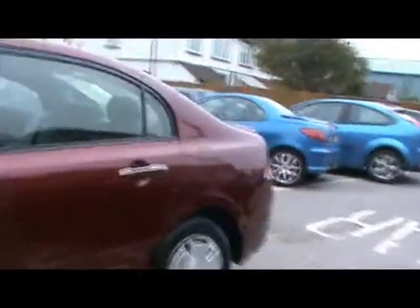Welcome to Imperial Cars. Here we have a 2007 Honda Civic ES Hybrid. I'm just going to take you for a quick tour around the car to highlight some of its features and to try and give you an idea of the condition as well.